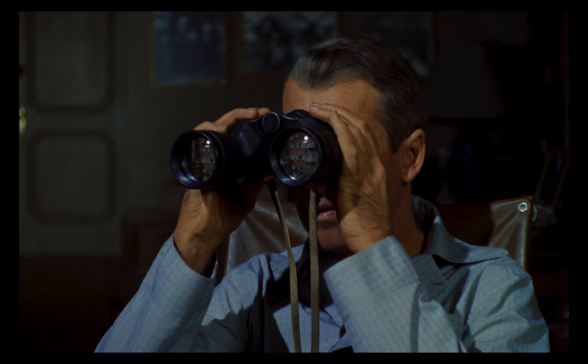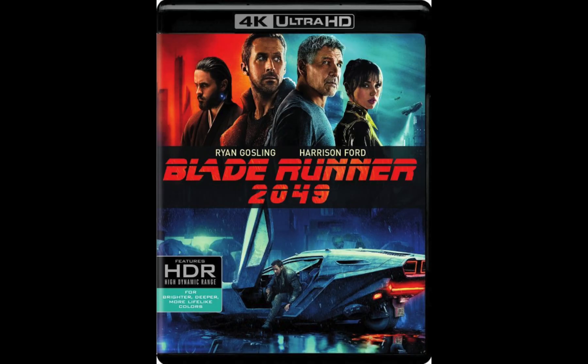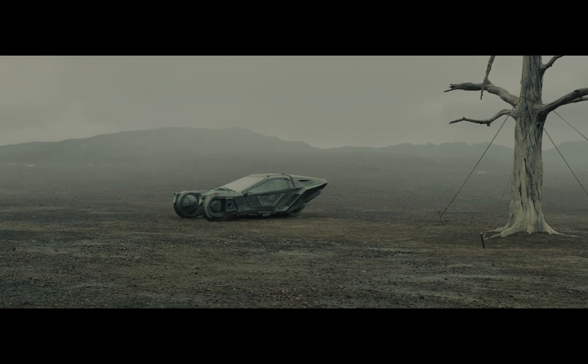Not all 4K discs support Dolby Vision, which is a wider HDR than standard HDR10. For films with duller and more subdued photography, Dolby Vision is unnecessary. If you don't have need of its color bit depth, don't use it.